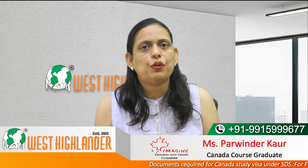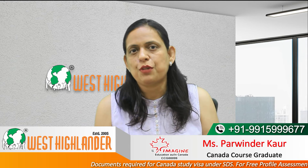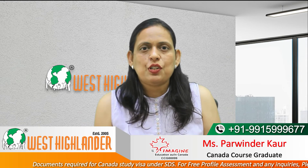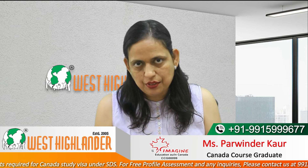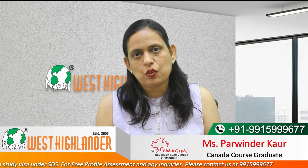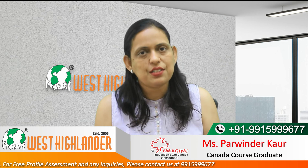Another very important document is the letter of explanation, which is known as a statement of purpose among international students. A letter of explanation is a very good way of communicating your study goals to the case officer. So friends, these were the documents you need to attach so that your application can be considered under the SDS category for Canada Study Visa.